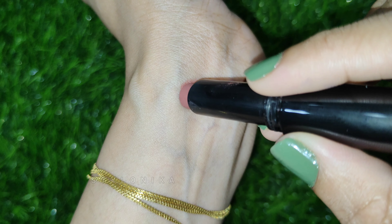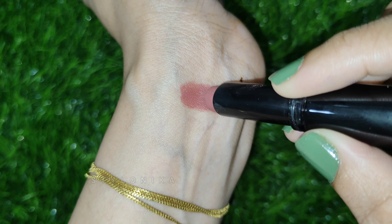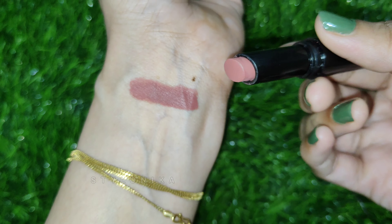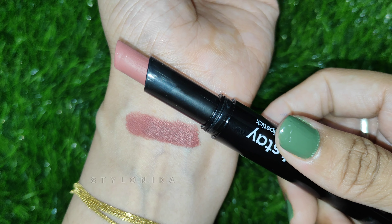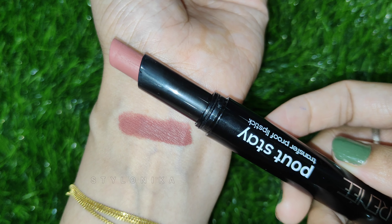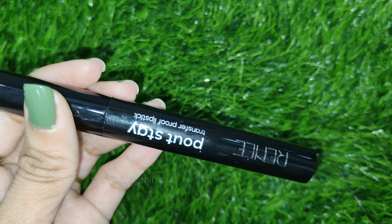The pigmentation in these lipsticks is very good — you can see great color in one swipe. They are very comfortable and glide easily on the lips, then settle to a slightly matte finish. These shades suit every skin tone, so any skin tone can purchase shade Lia.